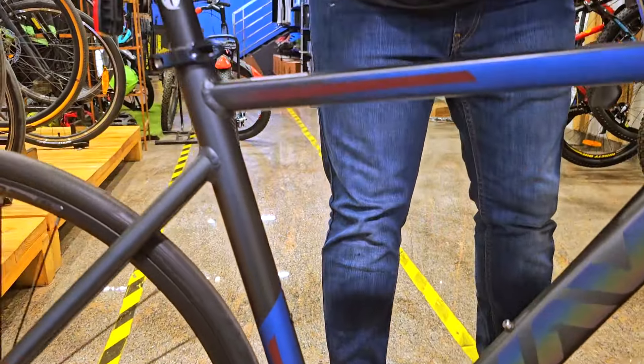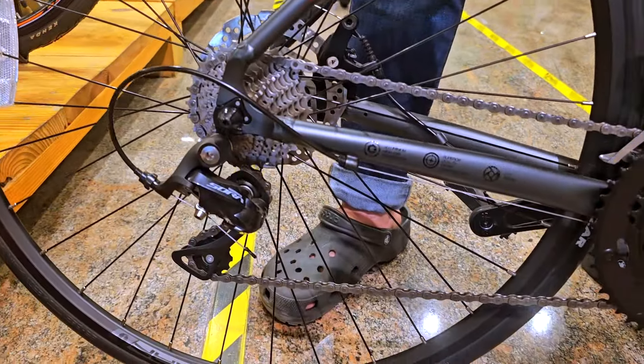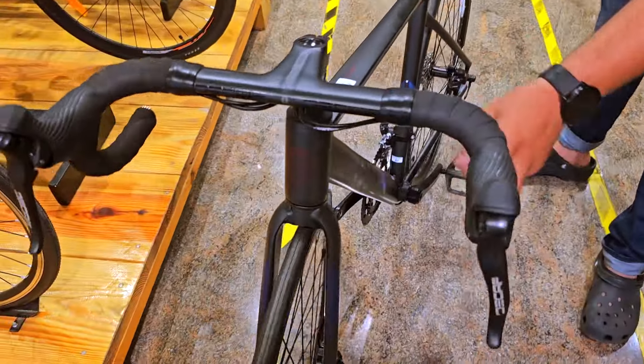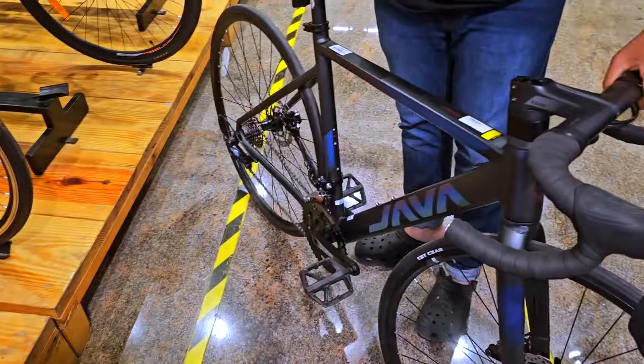This bike comes with a Shimano Sora rear derailleur, a Shimano Sora front derailleur, and a pro wheel chainwheel. It also comes with hydraulic disc brakes — check it out, this is a hydraulic disc brake.